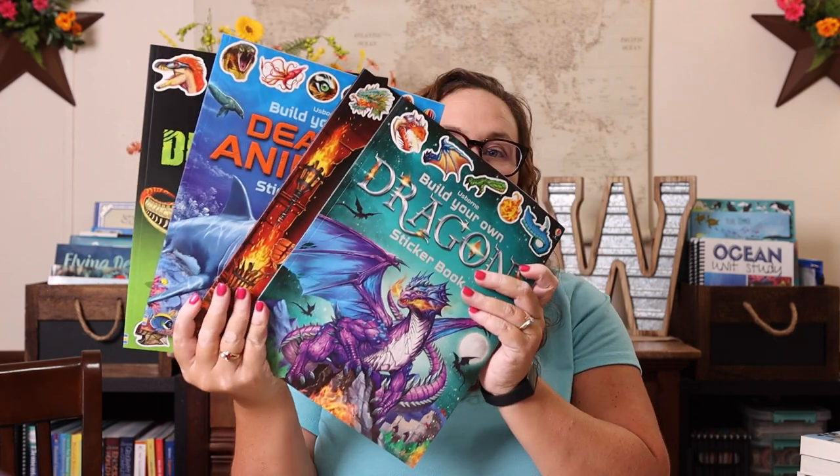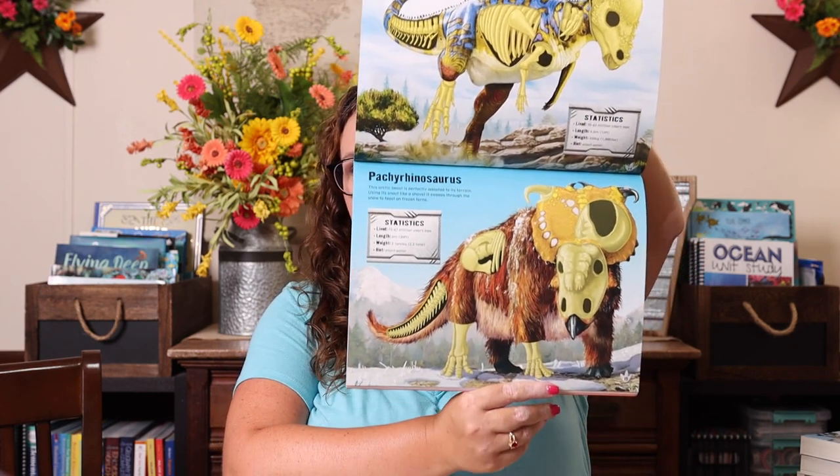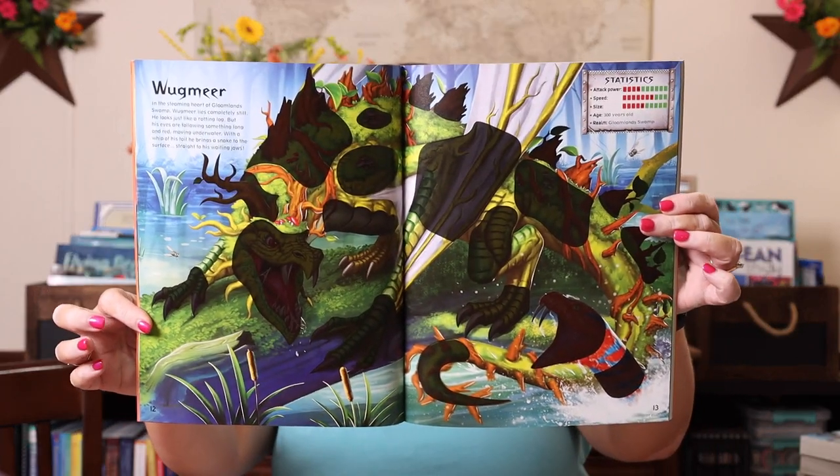After I got her an ocean sticker book recently for our ocean unit study, the build-your-own sticker books have become something she's asked to do more of. So I got her the Build Your Own Dragon Sticker Book, Build Your Own Mythical Beast Sticker Book, Build Your Own Deadly Animal Sticker Book, and the Build Your Own Dinosaur Sticker Book. What she likes most is you get to see the skeleton and then put stickers over it, and there's factual information about each one — so she's learning as she stickers, which she really loves.